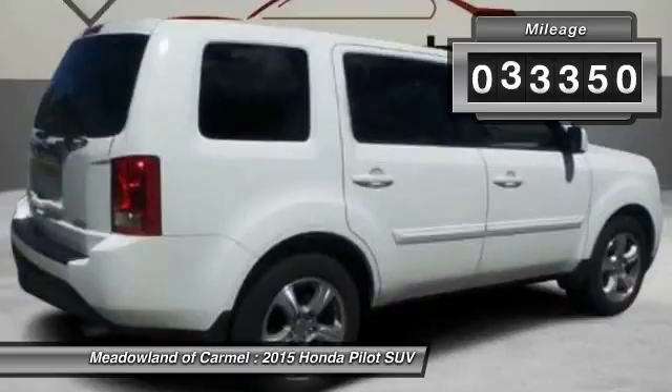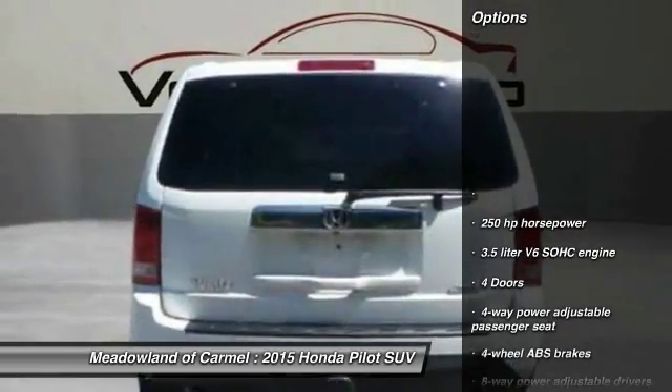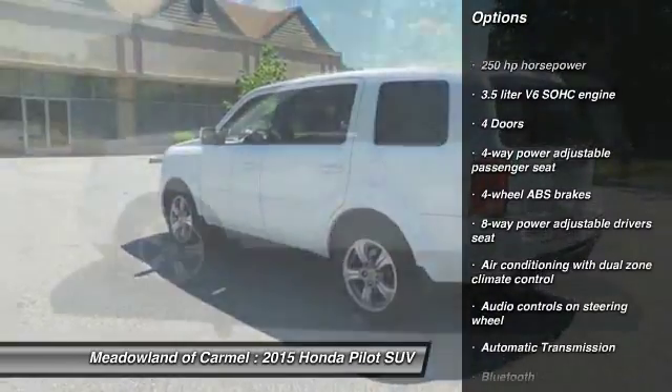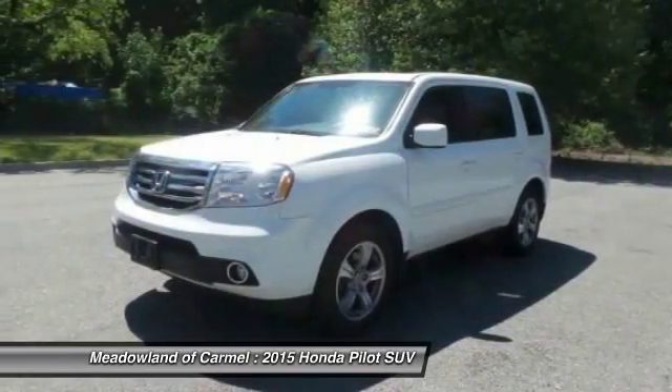This vehicle has less than 35,000 miles. Here are some of this vehicle's great options: traction control, Bluetooth, automatic transmission, cruise control, heated driver's seat, trip computer, fog lamps.